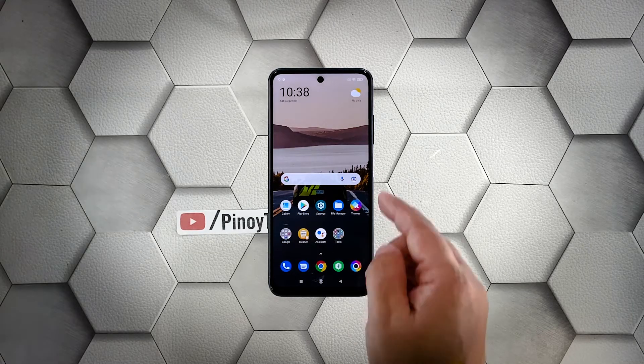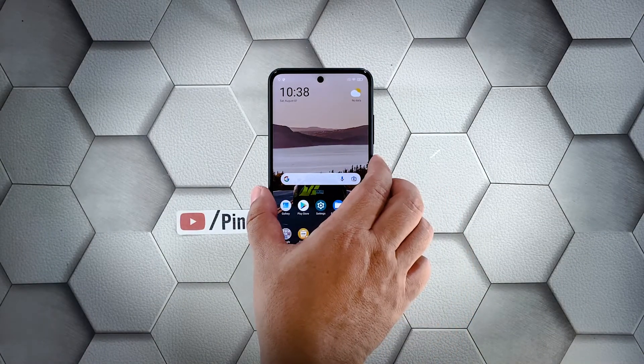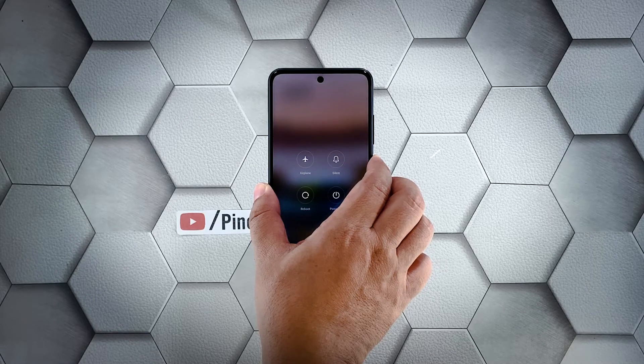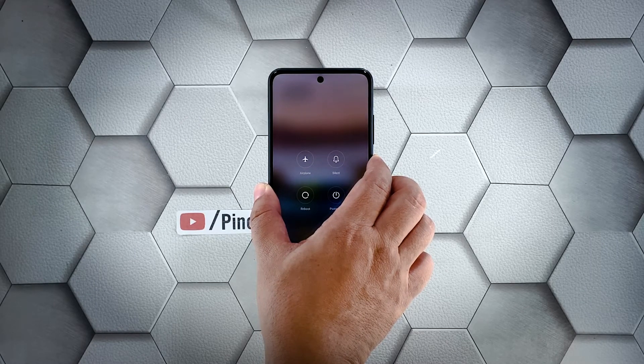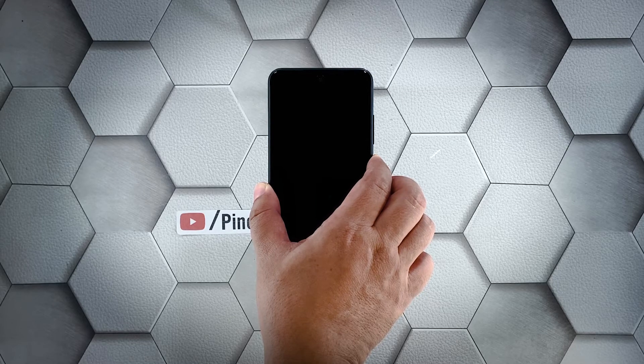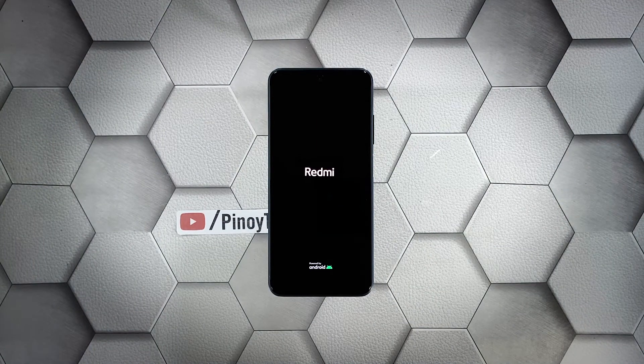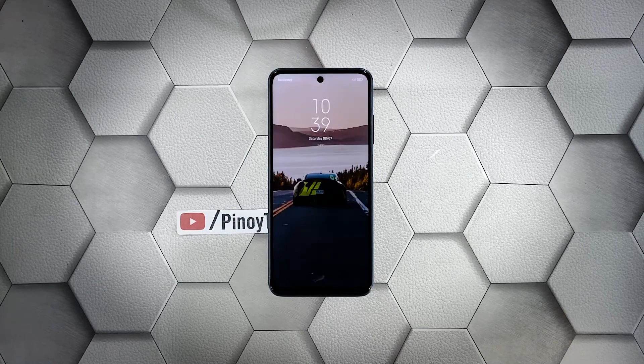Here's how it's done: press and hold the power key for 10 seconds. This will trigger your phone to shut down and power back up. Once the logo shows on the screen, release the power key and wait until the boot process is finished. After the restart, try to see if your Redmi Note 10S is still sluggish or laggy.